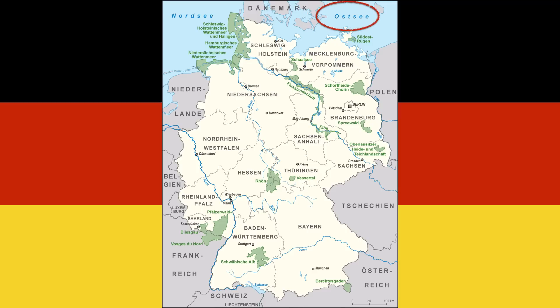Over here on the east side, however, we have what we call the Ostsee. The Ostsee is the Baltic Sea in English. Why do we call it the Ostsee in German? Well, we already had something called the Nordsee, so we couldn't call it that. So we called it the Ostsee because it was on the east side.